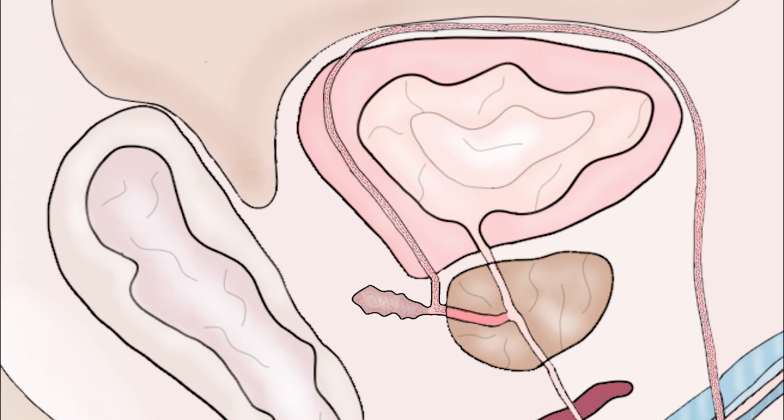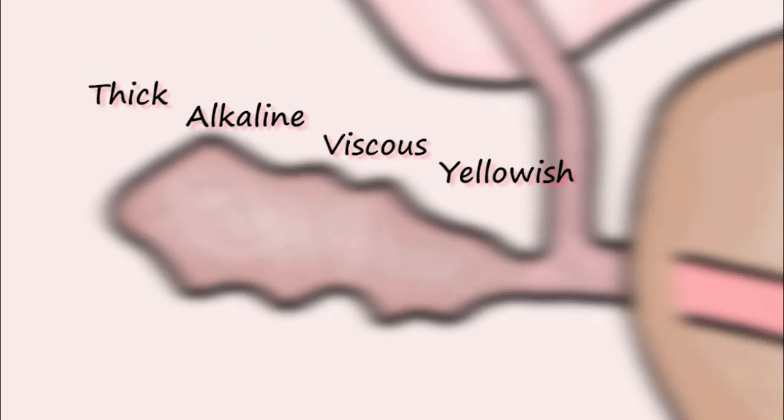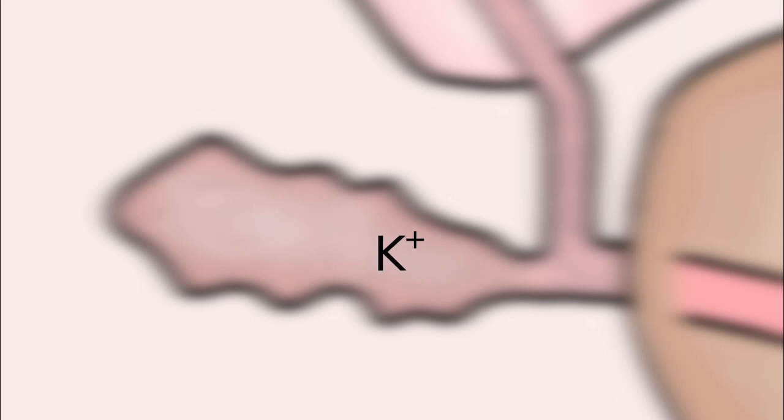Seminal vesicles are two glands located next to the end of the vas deferens. Their size and activity are androgen-dependent — in the absence of androgen they degenerate, and in the presence of androgen they release their fluid. That fluid contributes to the bulk of the ejaculate, around 60% of the final semen volume. It's a thick, alkaline, viscous, yellowish fluid containing the sugar fructose as an energy source for sperm, as well as sperm-motility stimulators including potassium, bicarbonate, magnesium, prostaglandin, and prolactin. It also contains coagulation factors, mainly semenogelin-1 — a protein expressed exclusively in the seminal vesicles — which is why semen coagulates after contact with seminal vesicle fluid.